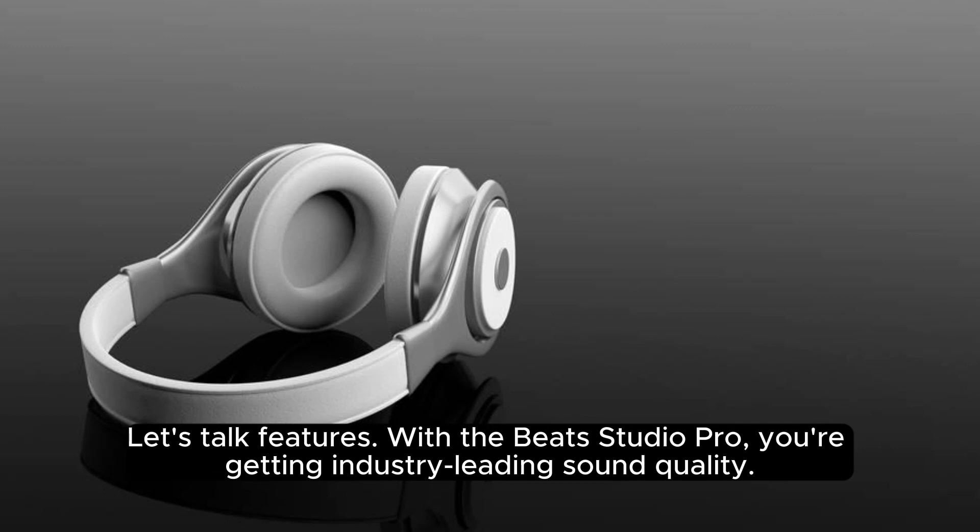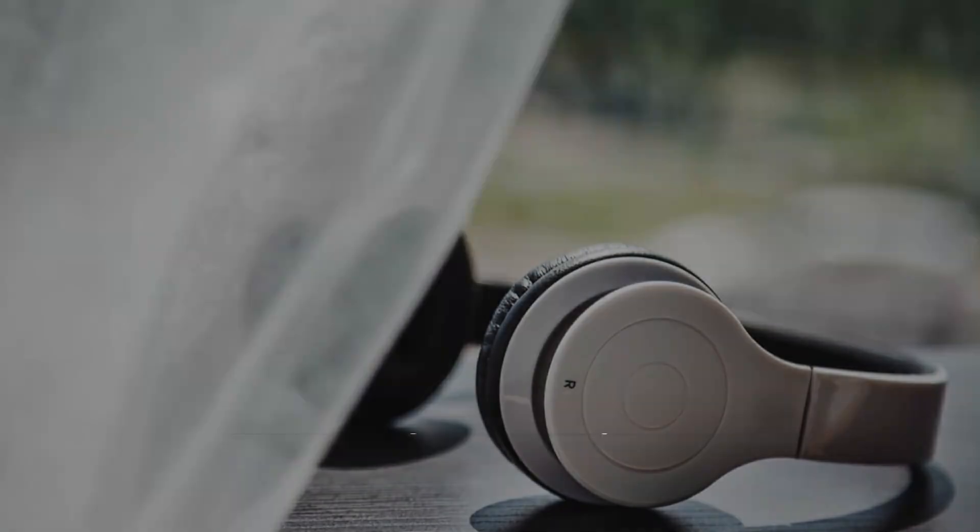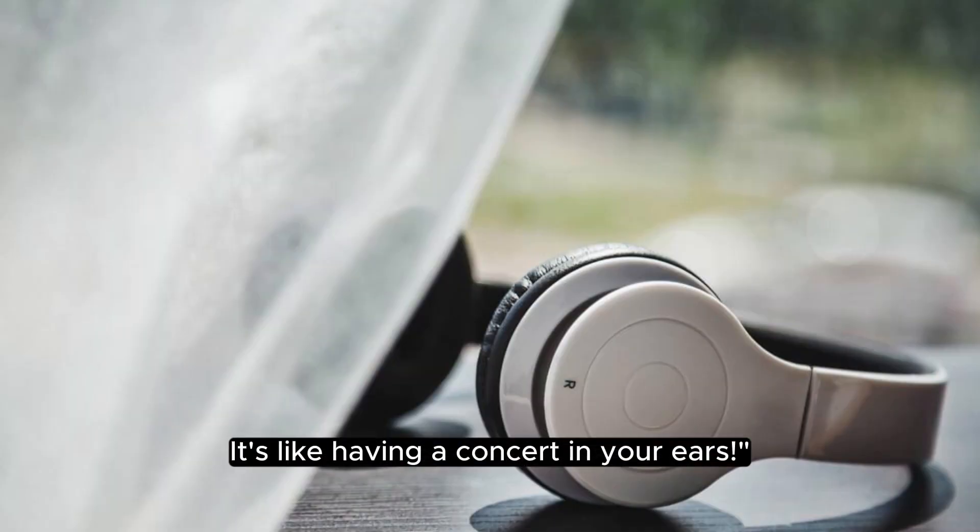Let's talk features. With the Beats Studio Pro, you're getting industry-leading sound quality. Immerse yourself in a world of crisp highs, deep lows, and everything in between. It's like having a concert in your ears.